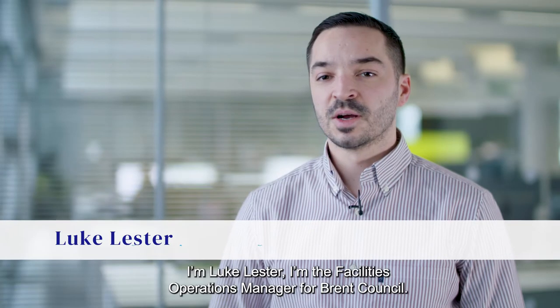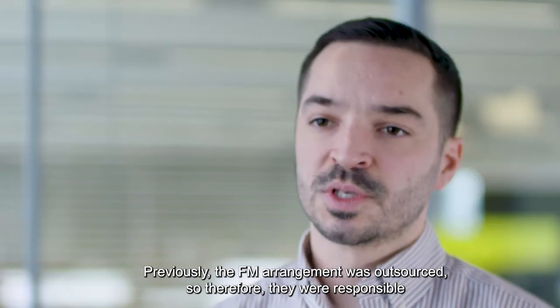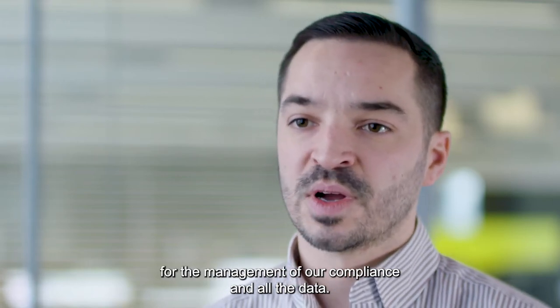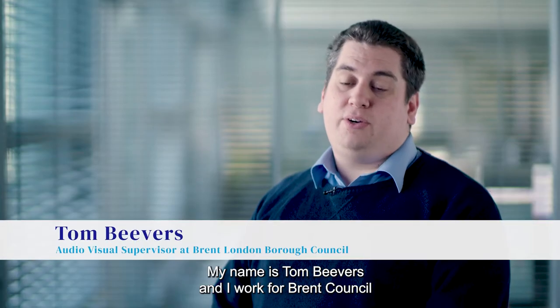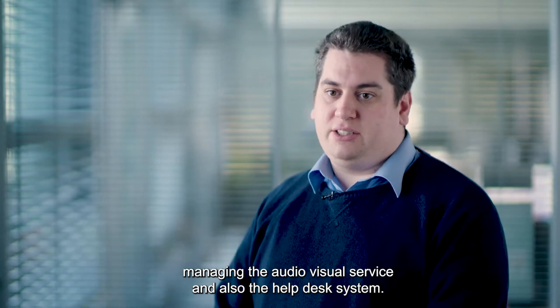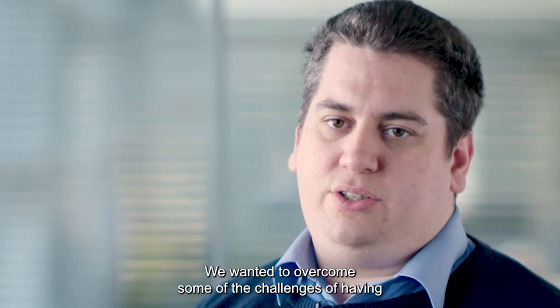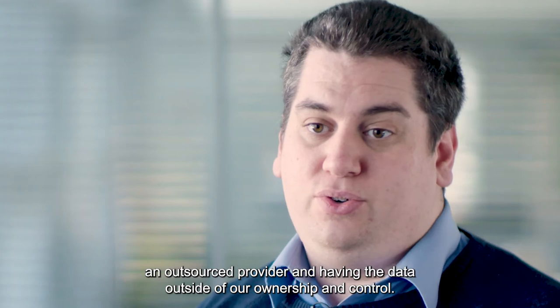I'm Luke Lester, I'm the Facilities Operations Manager for Brent Council. Previously the FM arrangement was outsourced, so therefore they were responsible for the management of our compliance and all the data. We wanted to overcome some of the challenges of having an outsourced provider and having the data outside of our ownership and control.